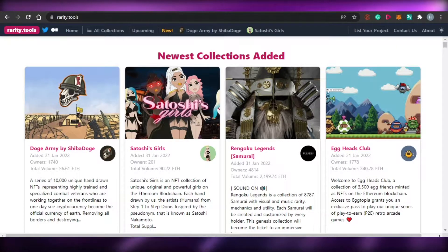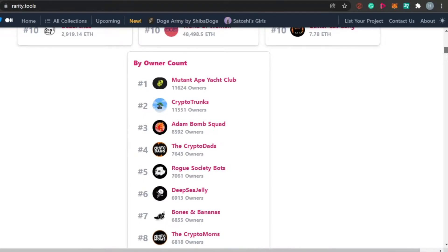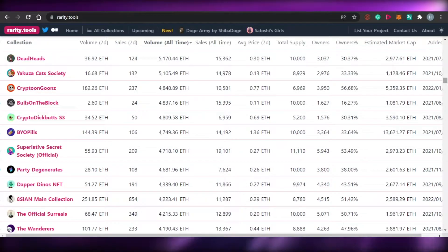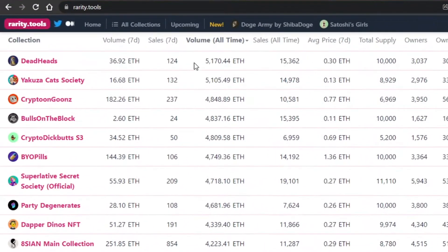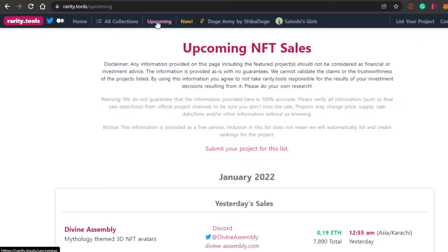First we have a tool known as rarity.tools. You might have heard about rarity because it is one of the very famous NFT tools available nowadays. How rarity actually helps you to grow and promote your NFT collection — on rarity.tools you will be able to find all the collections. Everybody is using rarity tools to launch and promote their collections. Here we have this option of upcoming projects, so in upcoming NFT sales we get all of the upcoming projects, and there are hundreds of projects out there.